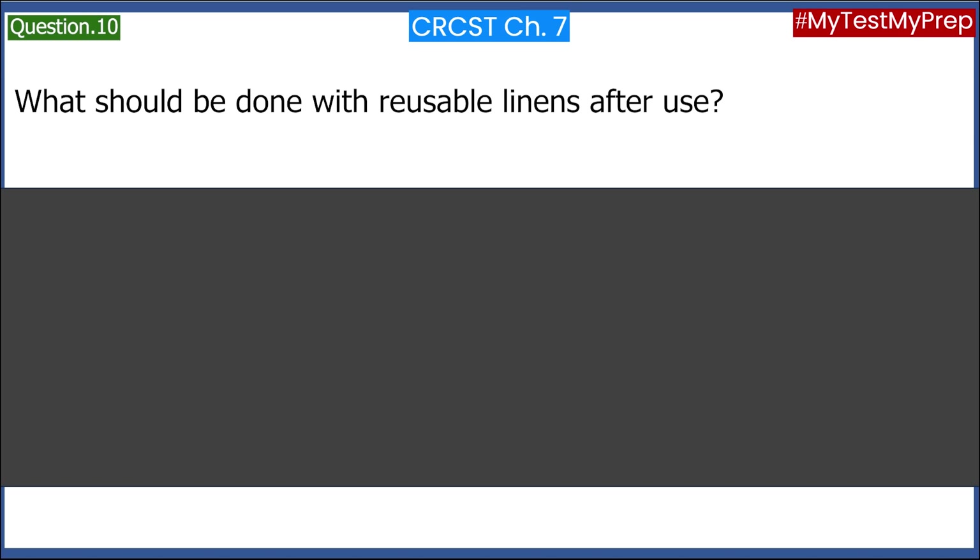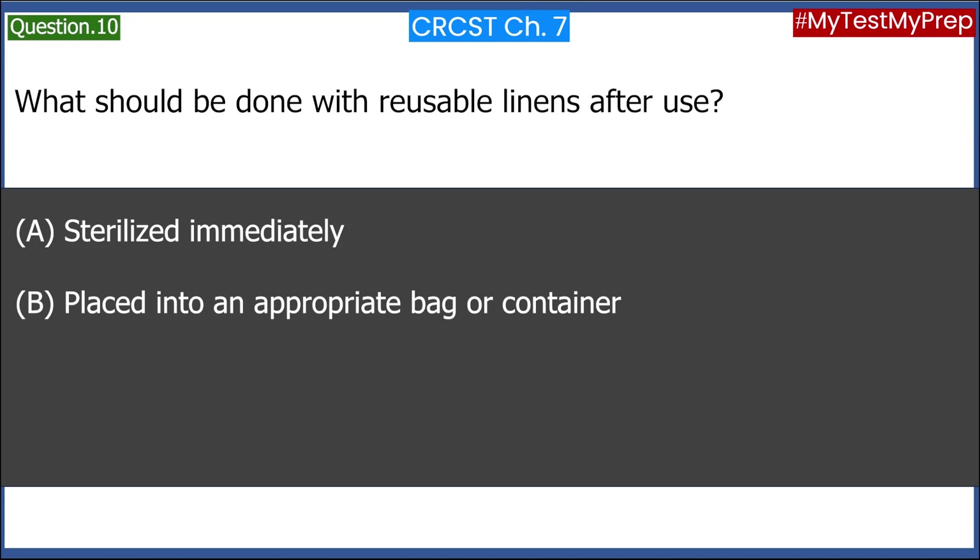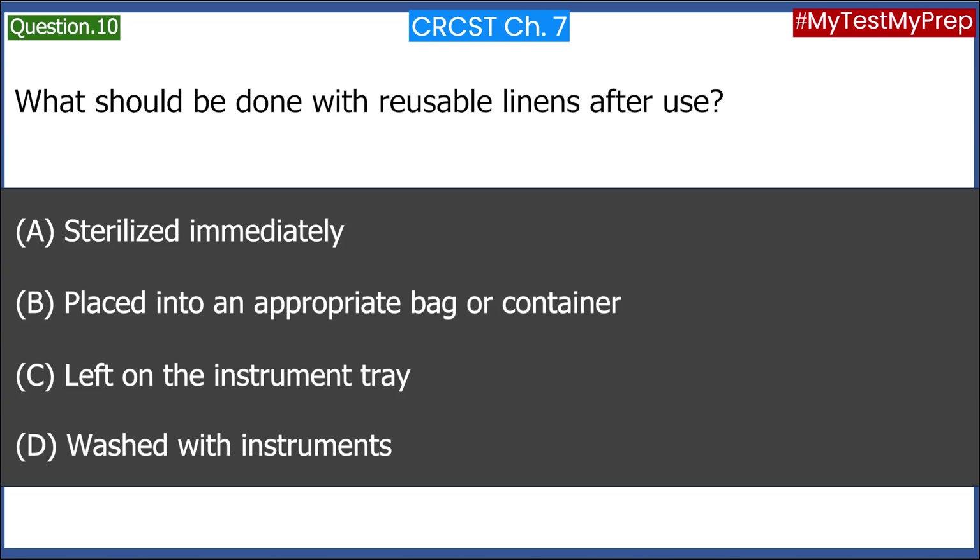What should be done with reusable linens after use? A. Sterilized immediately. B. Placed into an appropriate bag or container. C. Left on the instrument tray. D. Washed with instruments. Answer: B. Placed into an appropriate bag or container.